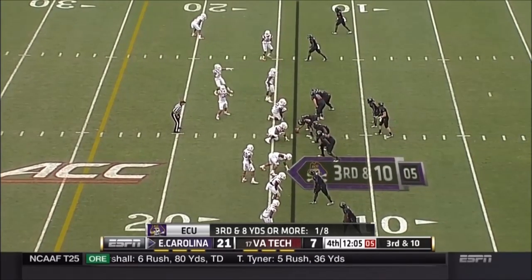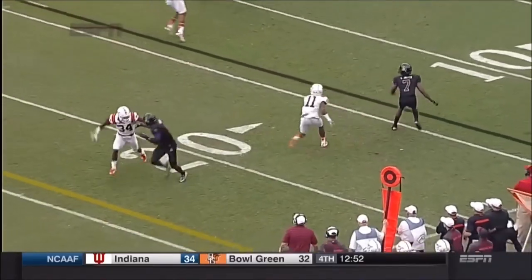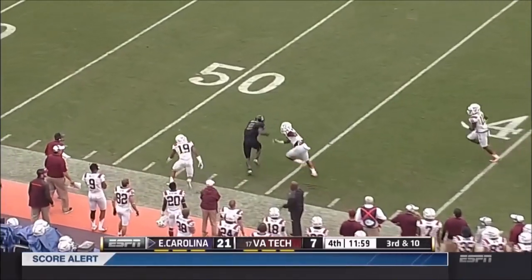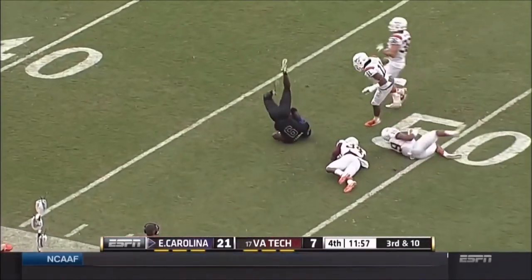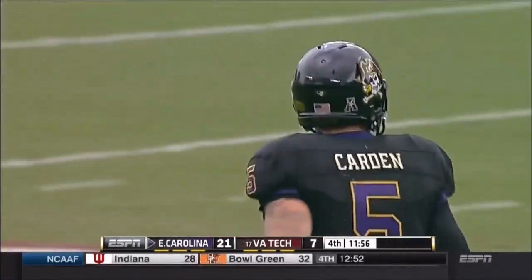Third and eight-plus, play clock down to five. Carden going to throw it up — caught again by Cam Worthy, and they finally tackle him at the 48-yard line in Virginia Tech territory.